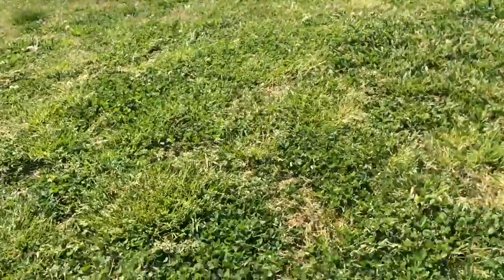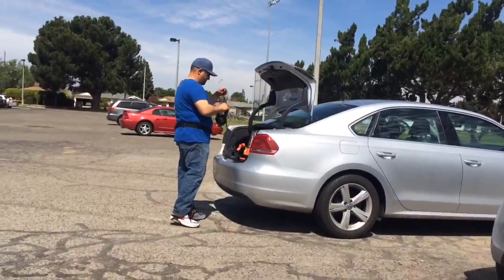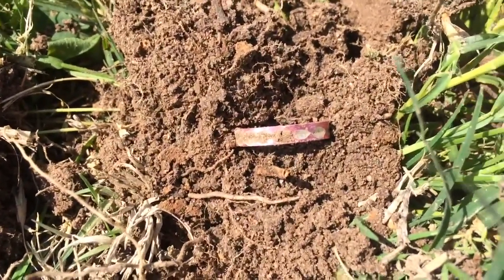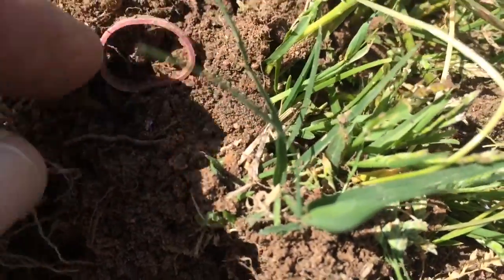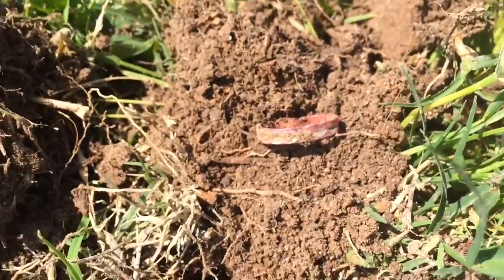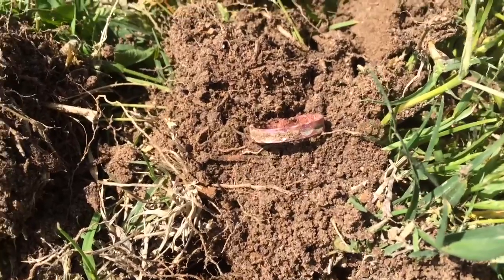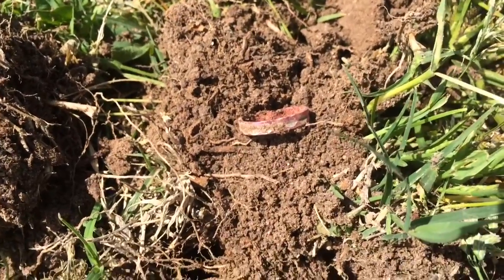All right guys, this is Hunter. I'm out here with Raven and I just came off the walk here and found an aluminum kids ring — right there, you can see the ring. It's been bent on a lawnmower, but I just put that detector down and right there, boom. All right, see what else we can find.